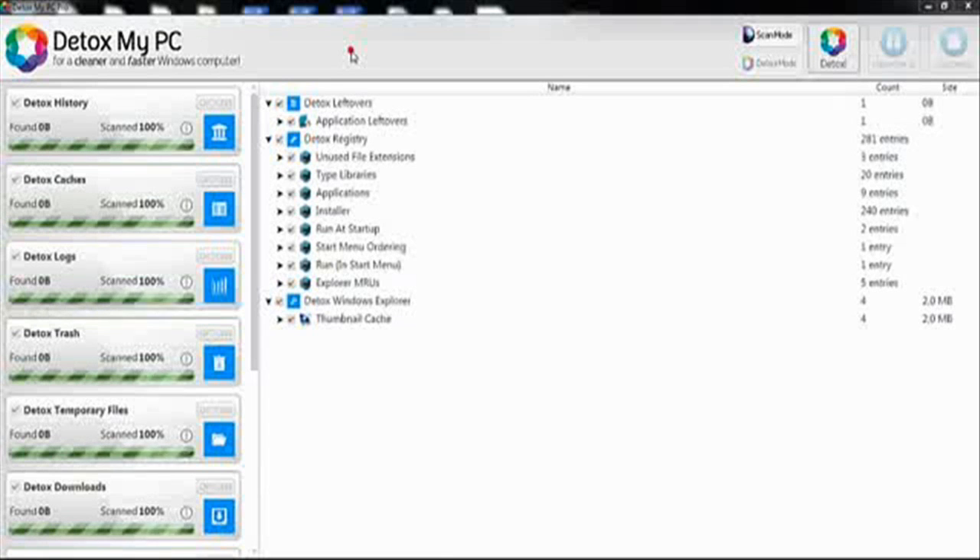The awesome thing about Detox My PC is it also has a built-in registry fixer. This is almost essential when you want a great PC to run faster. It's great that this program includes it.